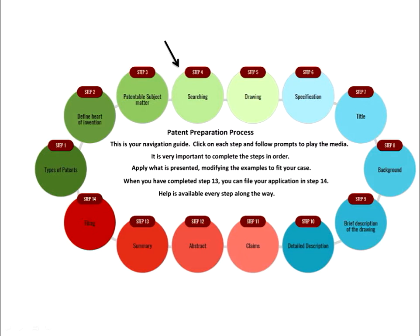If you still feel your invention is in the realm of patentable subject matter, select step number 4 in our navigation guide and we will guide you in doing a search to boost your confidence that your invention is new and not obvious. And if you are unsure, you should seek an experienced professional opinion.